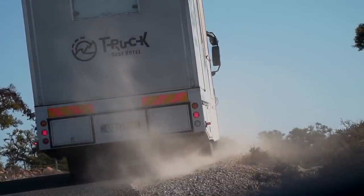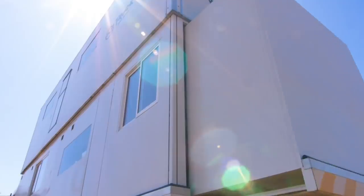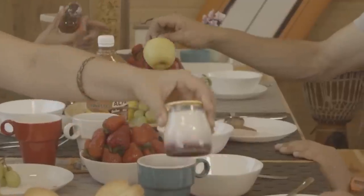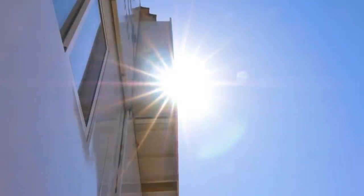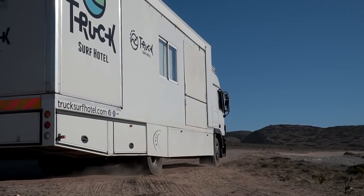The design of the Truck Surf Hotel is unique. Once you arrive at your stop, the trailer unfolds, creating an additional floor at the truck's top where you will find the living room, common room, and dining room. All the places you would need are included, along with a retractable porch that offers a fantastic view. While the rooms may be smaller than some like, it is sure to be an unforgettable trip.